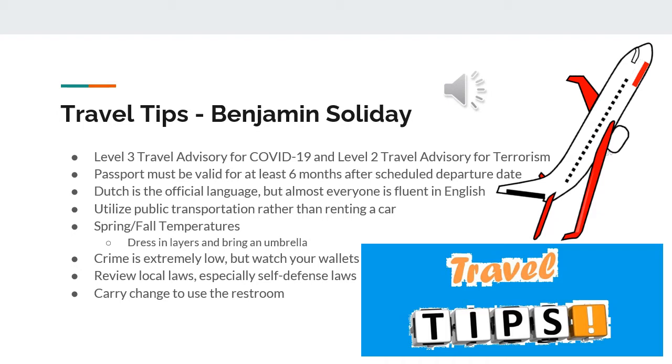When traveling in the Netherlands, you should not really have to worry about crime, because crime rates are extraordinarily low. However, you should definitely keep an eye on your wallet and other belongings, because the most common crime is pickpocketing. Locals may try to scam tourists, so keep an eye on your money and try to make smart decisions when spending and shopping. I also strongly advise reading local laws regarding self-defense, because regulations in the Netherlands are very different from the United States.